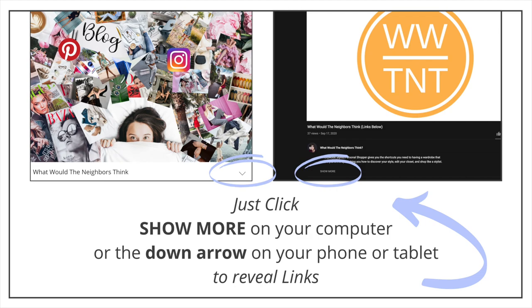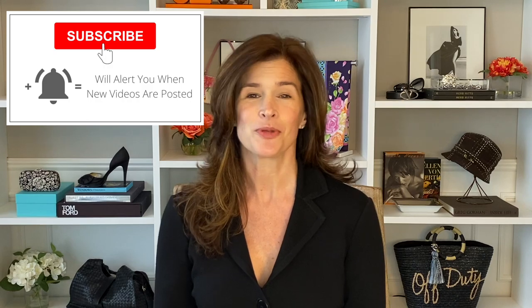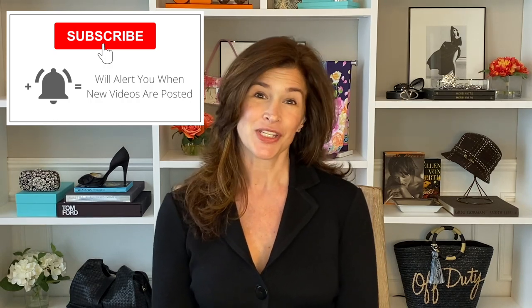The link to the post that has these templates is below — just click 'show more' under the title of this video, or the down arrow if you're on a phone or tablet. You can always find it on my website under 'shop like a stylist.' I've got a lot more coming, so be sure to subscribe and sign up for your free mini course below. You'll get immediate access — it'll teach you the five things you need to know to confidently build a wardrobe you'll love. Thank you so much. See you next time.